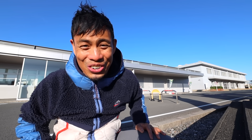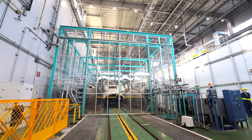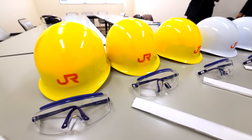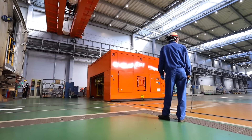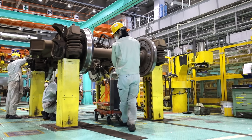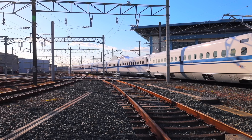Here at the JR Central Hamamatsu Workshop — aka train factory — it's the one and only location in Japan that conducts a complete overhaul inspection, fully disassembling, repairing, and reassembling the Tokaido Shinkansen bullet trains, the most popular and busiest train line in Japan. It started as a repair shop in 1912 for steam locomotives, and over time evolved to service electronic locomotives, electric trains, and now Shinkansen. Today there are about 1,300 JR Central staff and affiliated workers here.